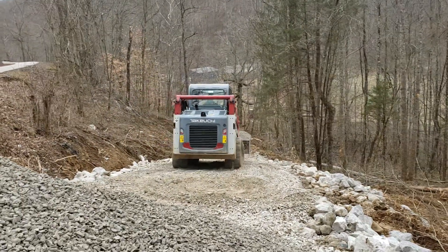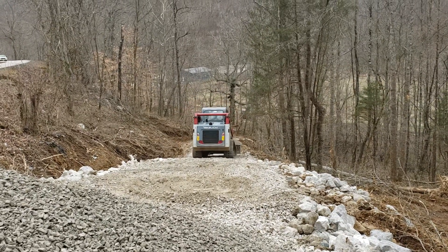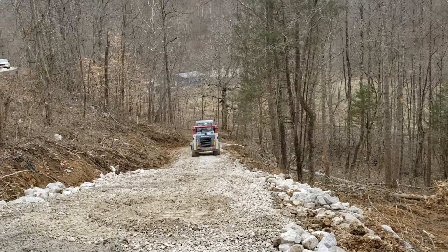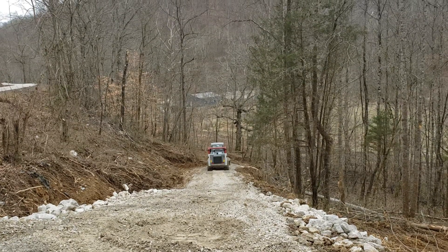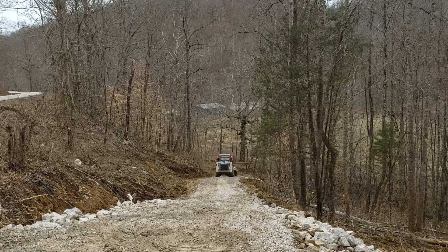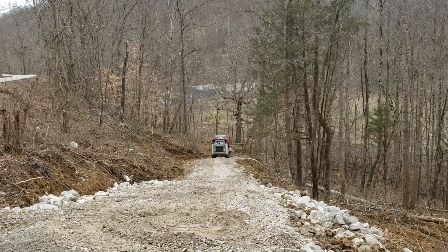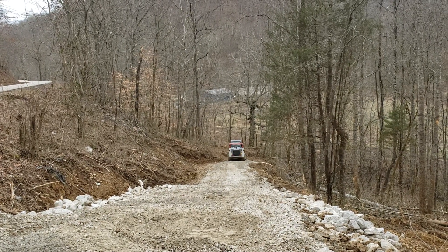They've already removed the excavator, and once he gets this load moved, he'll be heading out and taking the skid steer out. We'll handle it from there — he's just getting it down there. There's a wide spot where we can turn around, and then we'll do some video on that with the tractor. I'll set up the tripod and we'll keep spreading it.